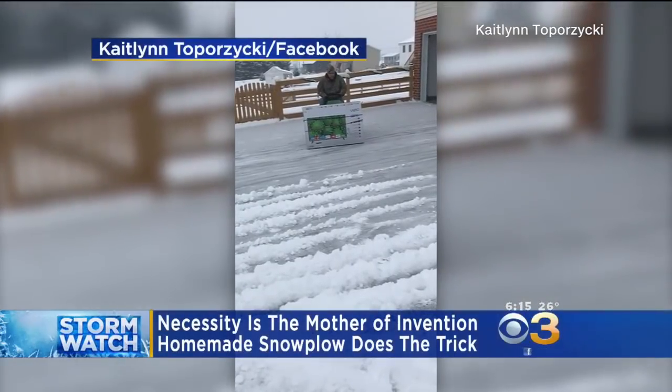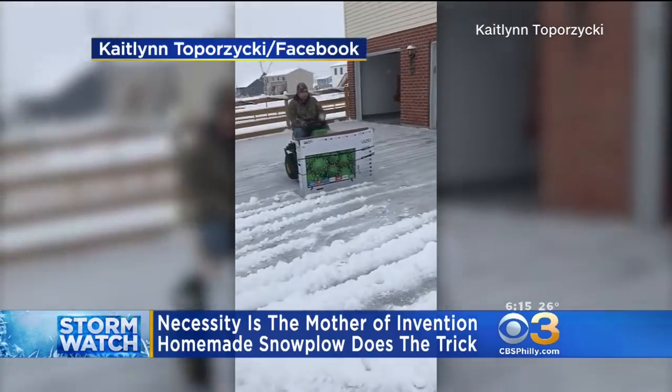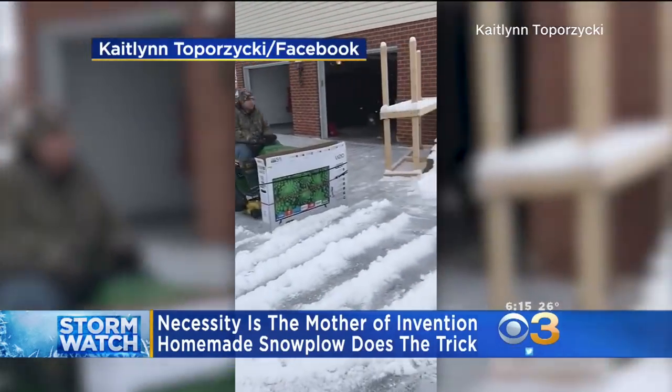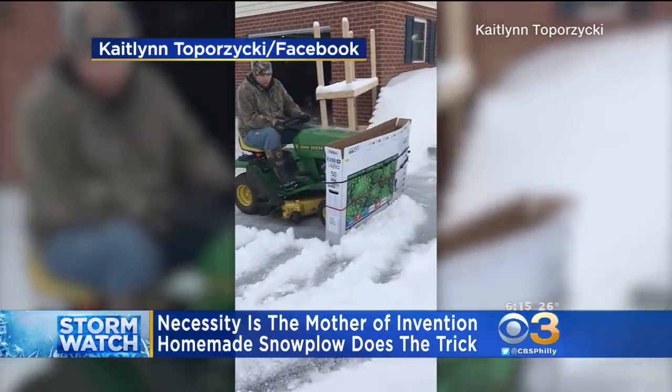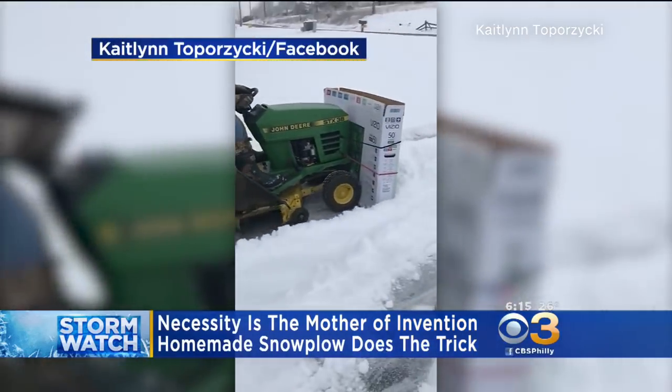Here's a Pennsylvania man's creative solution to clearing his snow-covered driveway. Jonathan Scheele of Franklin County attached a giant cardboard TV box to his lawnmower to create a snowplow. His fiancée filmed the invention on camera during the snowstorm last weekend.